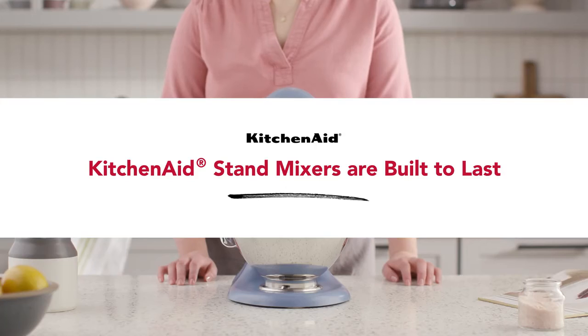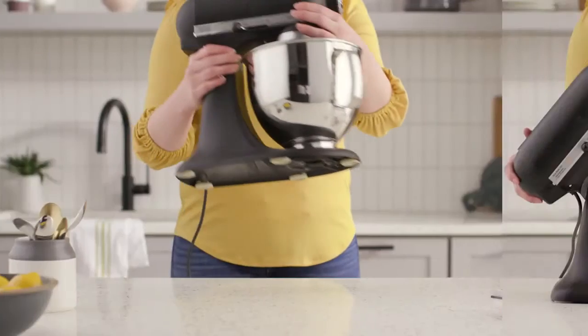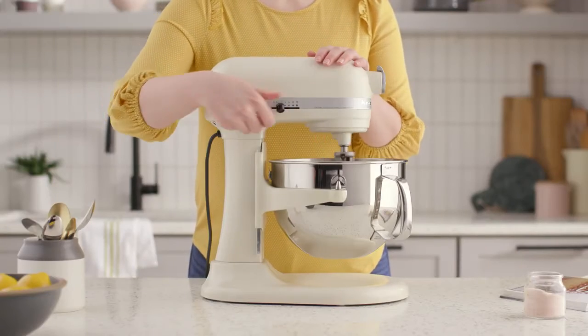Generations of makers can attest, KitchenAid stand mixers are built to last. A durable die-cast metal body engineered for internal and external durability helps the mixer withstand heavy use over time.